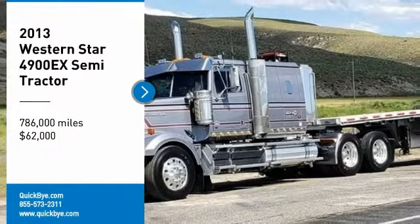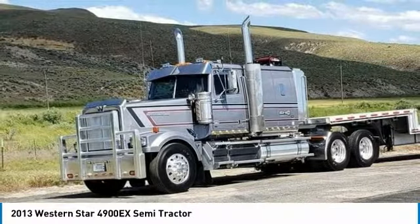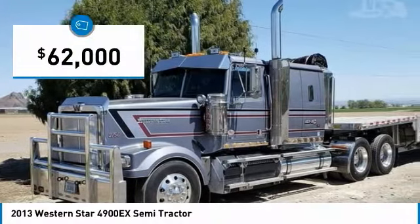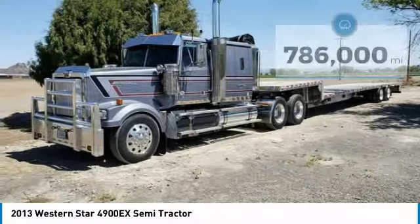2013 Western Star 4900X Semi-Tractor for sale in Ontario, Oregon 97914. If you are searching for a powerful truck that is extremely performance-oriented, then look no further, because this 2013 Western Star 4900X Semi-Tractor is the one for you.